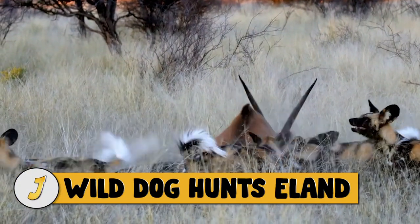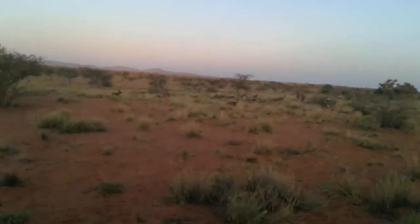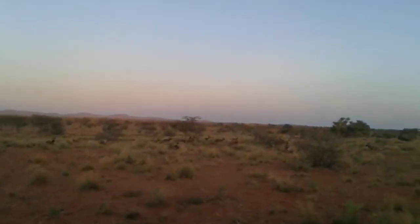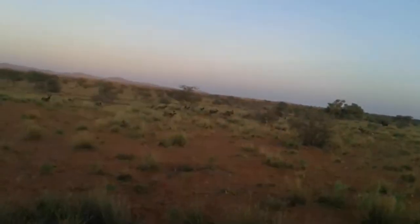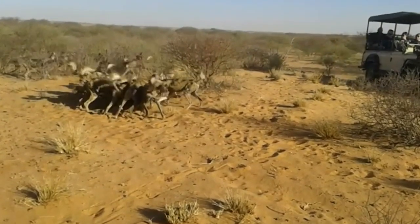Number 14: wild dog hunts eland. The eland is the largest antelope in Africa and is a formidable prey animal. In this video, the wild dogs failed during their first attempt because they tried taking down a larger adult, but they succeeded the second time around because the victim was a younger calf.